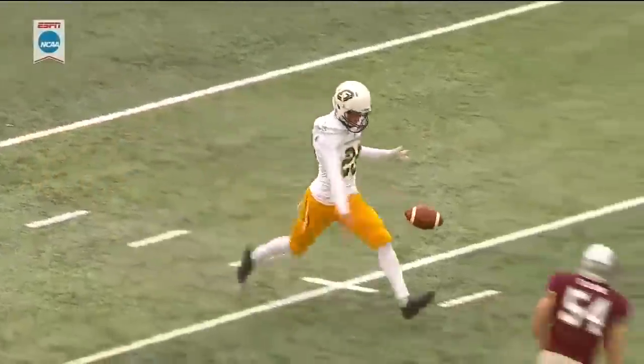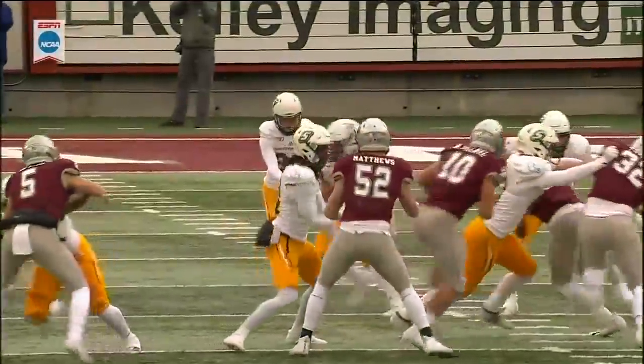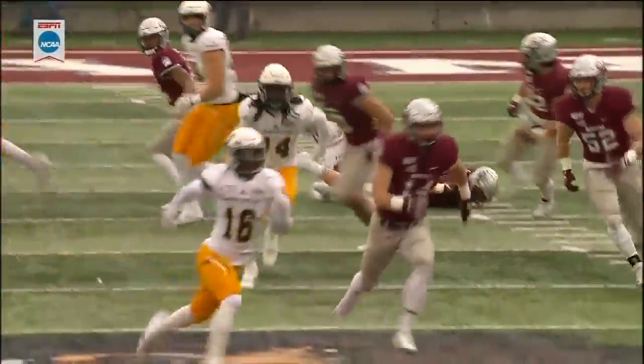Roughing the kicker here. It's roughing, not automatic — that's an automatic first down, not running into. You've got to be very careful, and that's unfortunate because it looks like he was blocked into him.